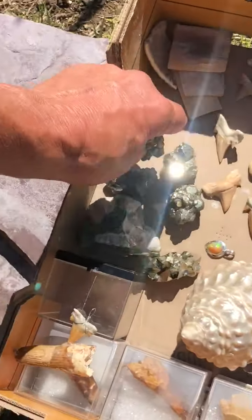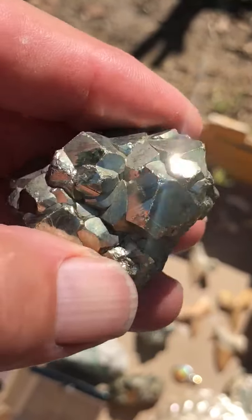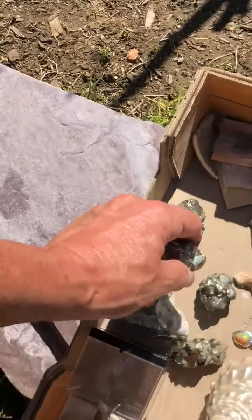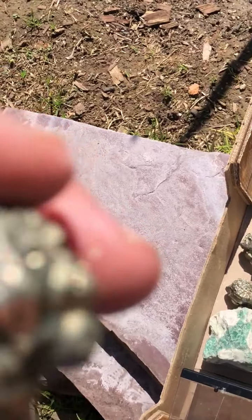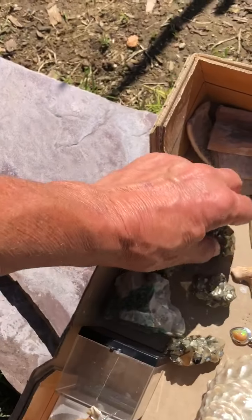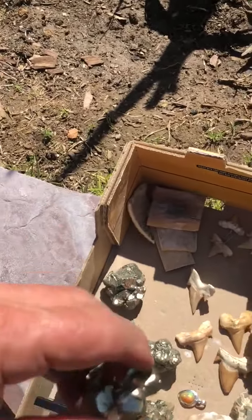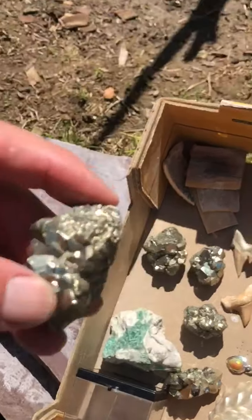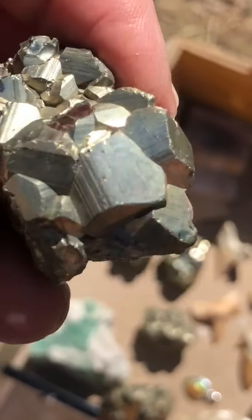These are all specimens from the same mine in Huanzala, but what's different about each is the crystalline structure. Each crystal has multiple sides representing what we call a dodecahedron — a 12-sided equidistant crystal. That's a moderate temperature formation. Pyrite will also form cubic crystals at lower temperatures, which is actually the lowest symmetry form and occurs in metamorphic rock.